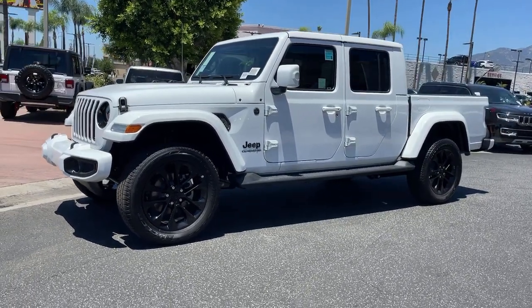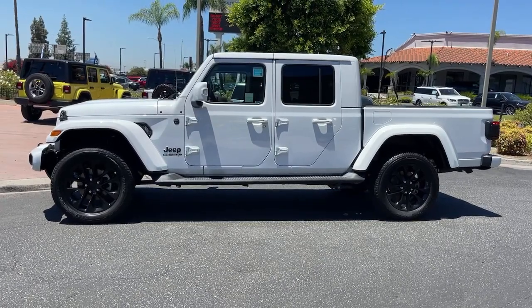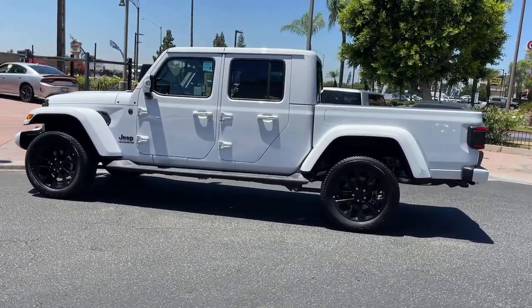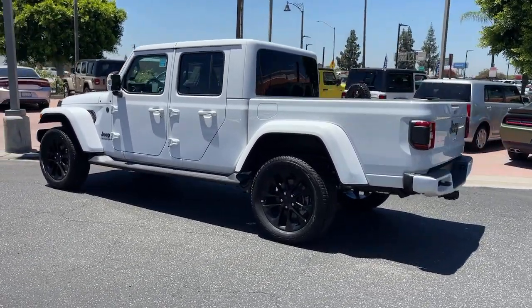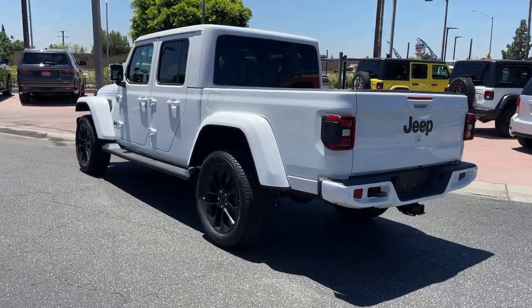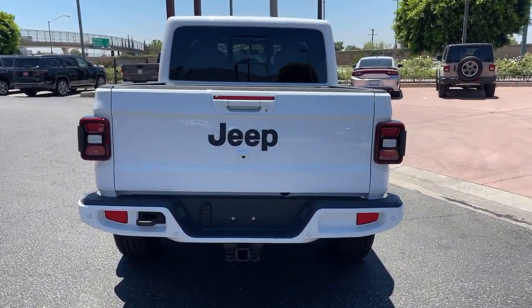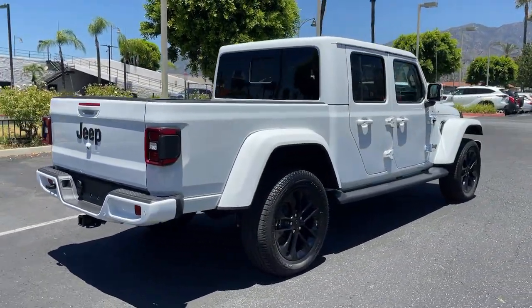Get acquainted with the 2022 Jeep Gladiator. This unapologetically rugged Gladiator is the ultimate trail partner. Available with a long list of off-road specific options, this midsize pickup's extended wheelbase offers a smooth ride and roomy rear seating. And tech-savvy infotainment and advanced safety features are on board to keep you safe, connected, and entertained.